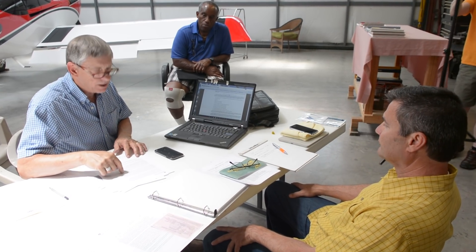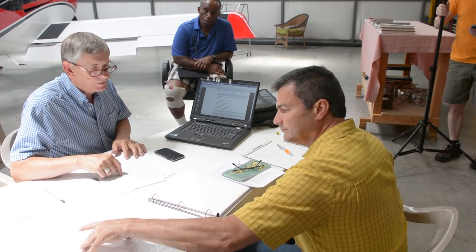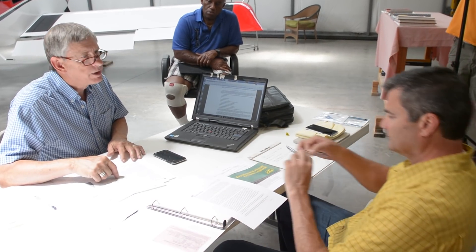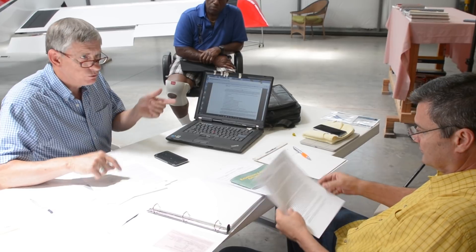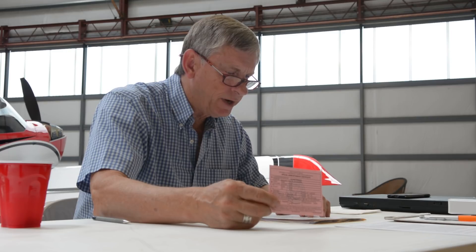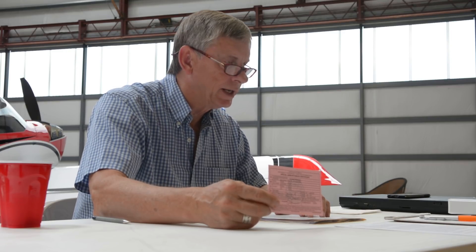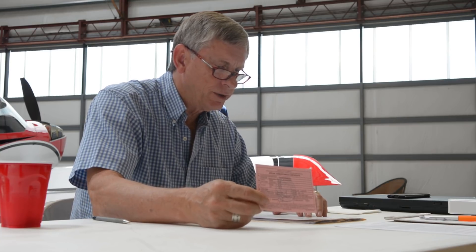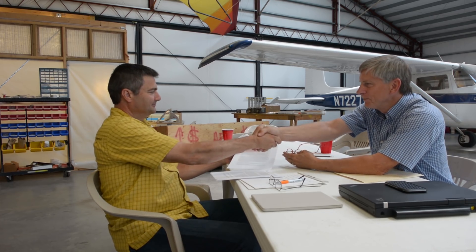After the walk-around, I complete my checklist and sit down with the owner to review the new document called the operating limitations and review the airworthiness certificate that I'm going to issue to this aircraft. When we're done with that process, the builder can then begin to fly the airplane for real, and that's when we approach the phase one flight test period.